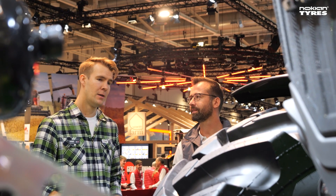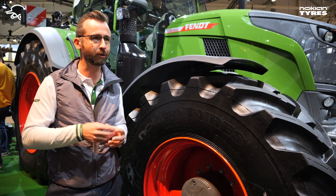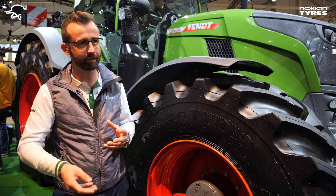The tires are one part of the complete tractor concept, and the tire is a really important part because that is where the complete power of the tractor is being put into the ground.